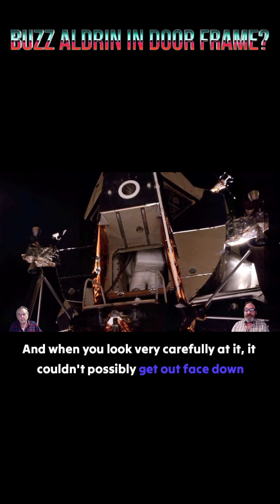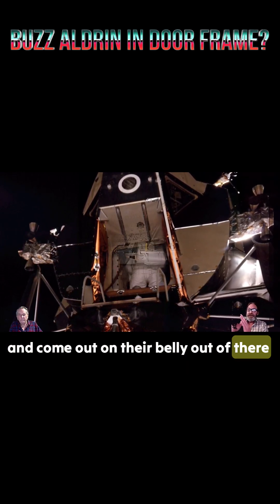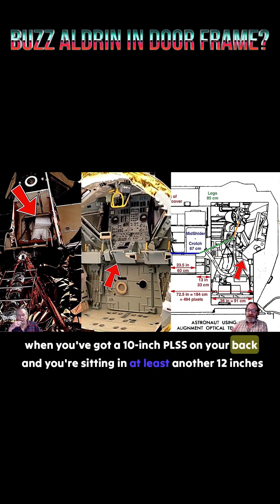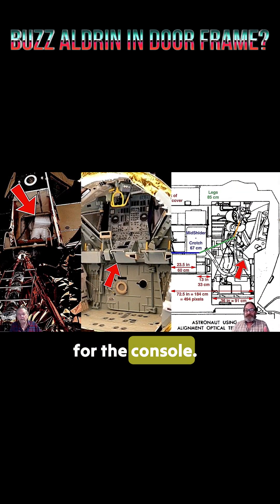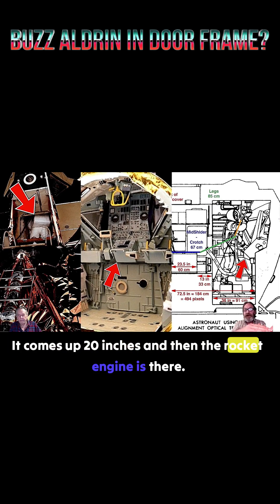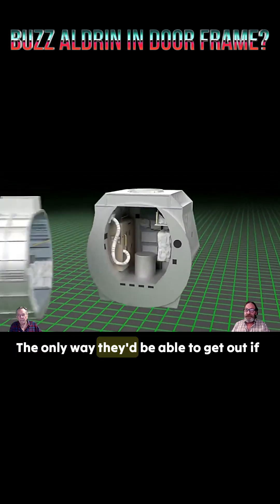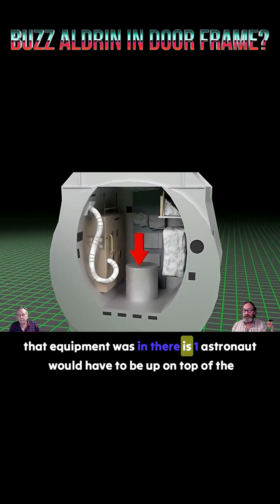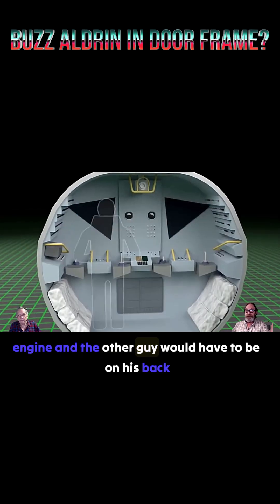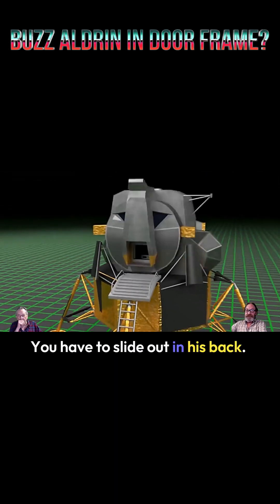And when you look very carefully at it, they couldn't possibly get out face down and come out on their belly. When you've got a 10-inch PLSS on your back and you're sitting in at least another 12 inches for the console, your knees are up against the base model. It comes up 20 inches and then the rocket engine is there. You can't bend over and bend backwards to get your legs out that way. Your body doesn't go that way. The only way they'd be able to get out if that equipment was in there is one astronaut would have to be up on top of the engine, and the other guy would have to be on his back and go out on his PLSS to get out that door. He'd have to slide out on his back.